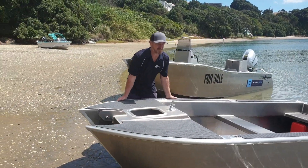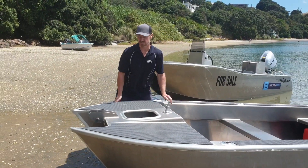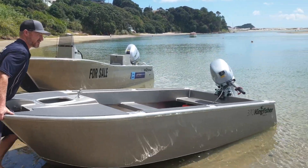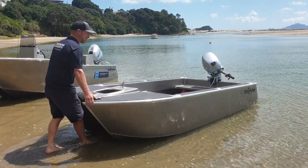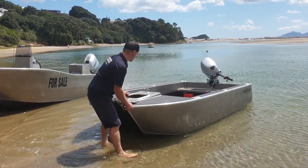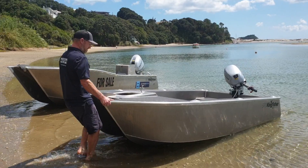The boat is super stable sitting on the beach, being a cat, which is awesome. It looks heavy but it's not. Get it back in the water and it's floating, and it only floats in just a wee bit of water.